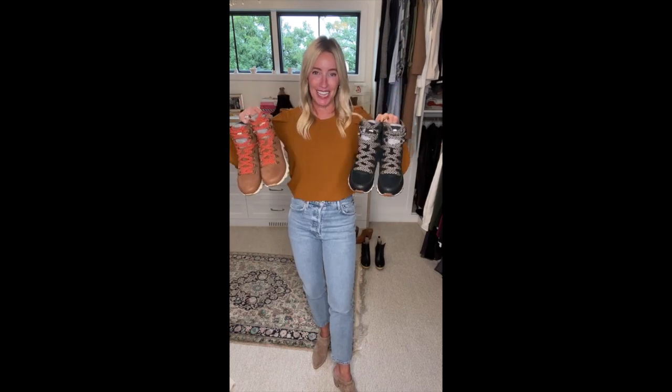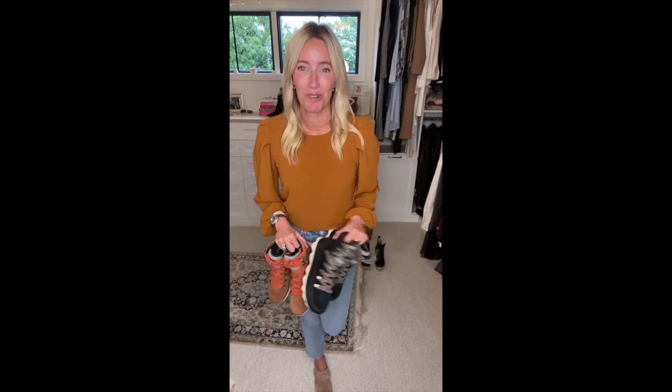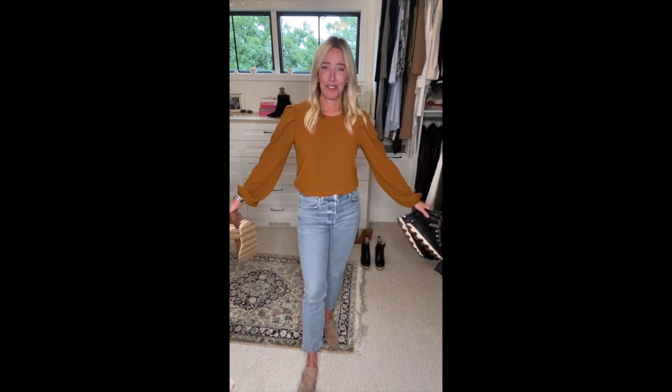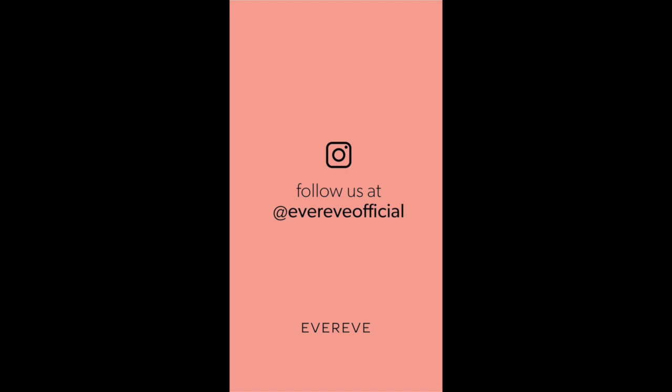They're on sale, so snag these while you can — I promise they will go fast, fast, fast. They just hit and are a total perfect purchase during the Labor Day sale. The sale goes from today through Labor Day. It is your time to stock up — get in-store, have our stylists help you, fill up your cart online. So many goodies to be had. I hope this gave you some great ideas — we will see you next week. Take care, everyone! Have a wonderful holiday weekend!